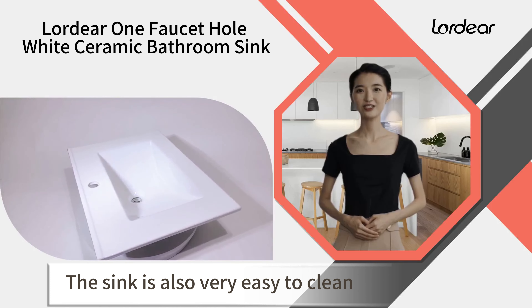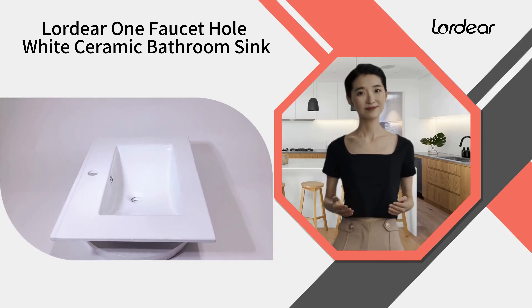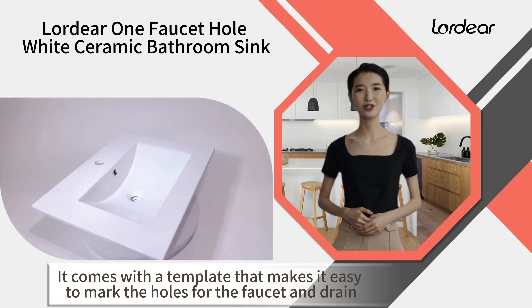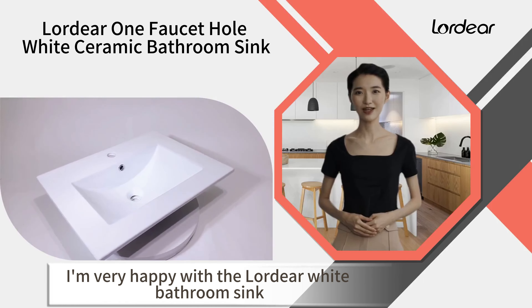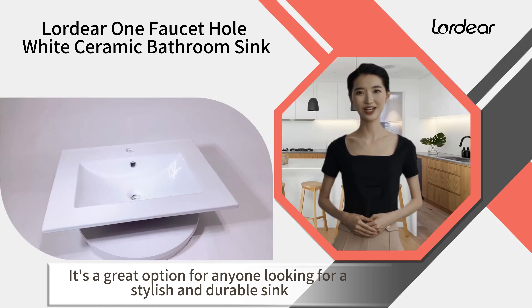The sink is also very easy to clean and install. It comes with a template that makes it easy to mark the holes for the faucet and drain. Overall, I'm very happy with the Lordeer White Bathroom Sink. It's a great option for anyone looking for a stylish and durable sink.